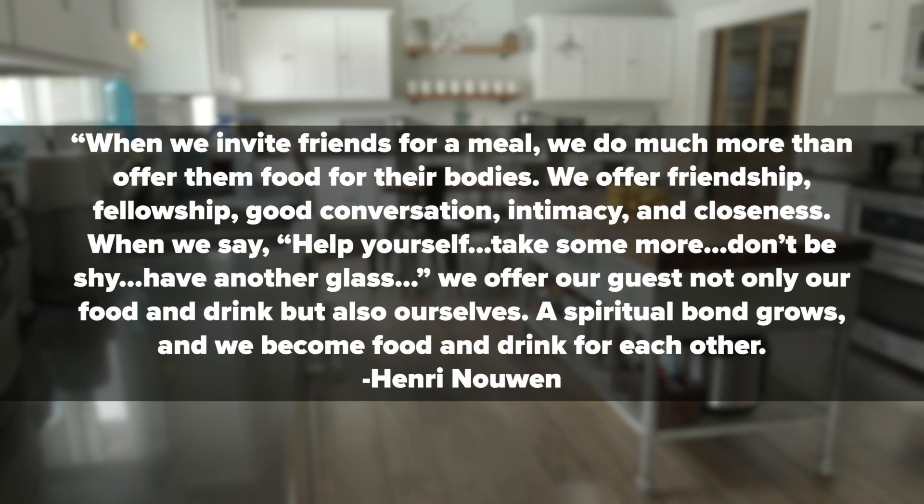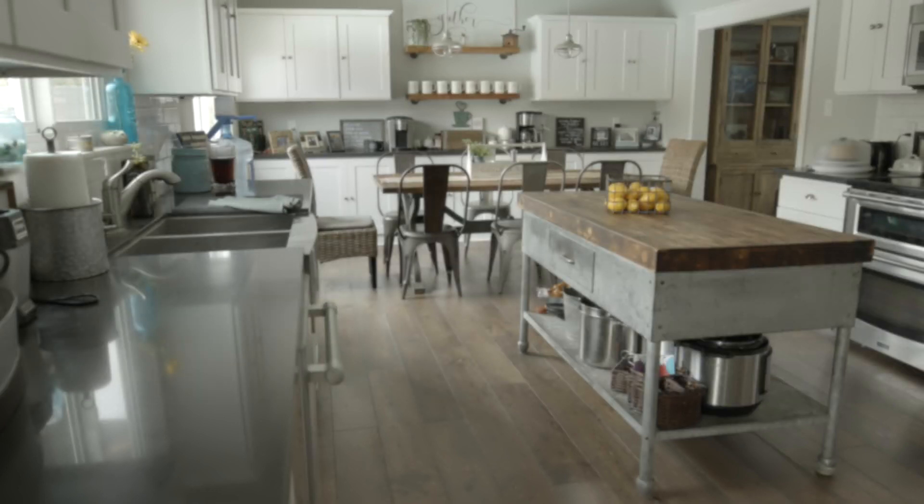Henry Nouwen writes: 'When we invite friends for a meal, we do much more than offer them food for their bodies. We offer friendship, fellowship, good conversation, intimacy, and closeness. When we say help yourself, take some more, don't be shy, have another glass — we offer our guests not only our food and drink, but also ourselves. A spiritual bond grows and we become food and drink for each other.' When we eat together, we're doing way more than simply sharing a meal — you and I are living on mission.